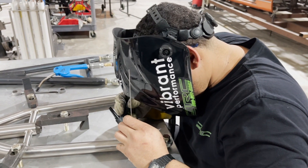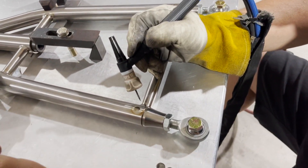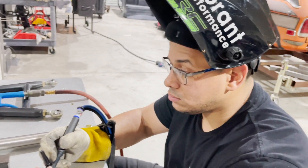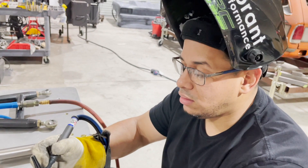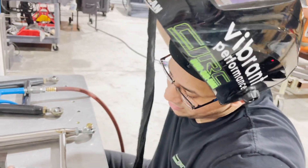Over on the fabrication side we've got a welder at work — he's welding titanium right now. He does it all — chromoly, titanium, everything. One man stop shop.